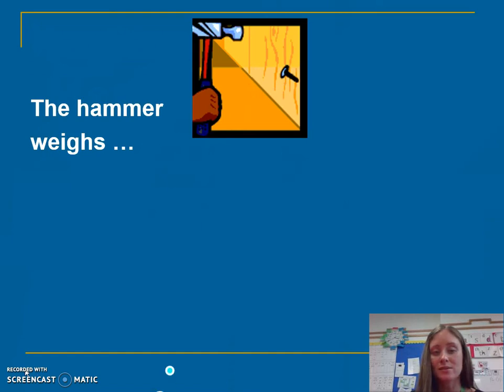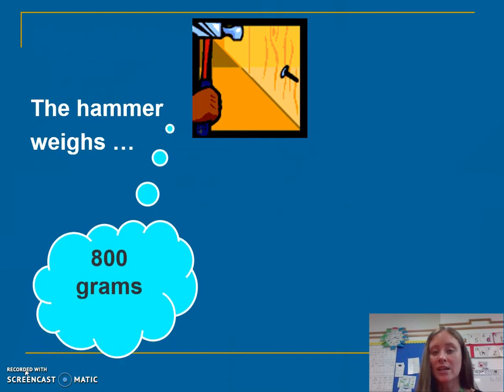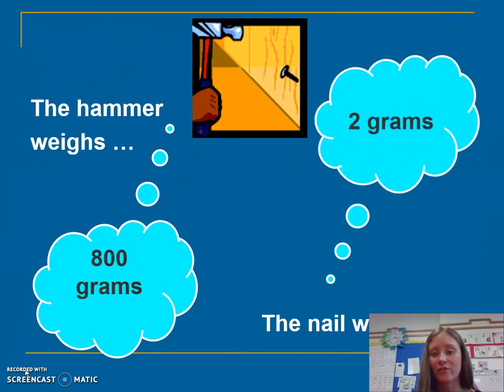The hammer weighs about 800 grams. Do you think the nail is going to be lighter or heavier? Definitely lighter.